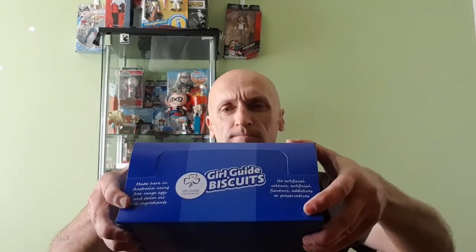So let's find out! What I ordered was the Triple Choc and the Anzac. The original Girl Guide cookies were shortbread but they're not anymore — these are the new ones. So we have the new Triple Choc and we've got the Anzac.